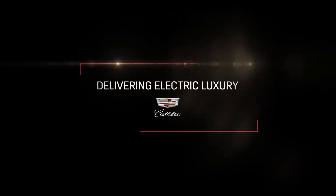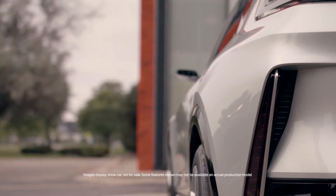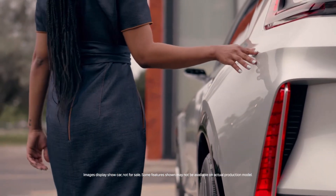As we strive for the best electric vehicle in the world, we are also making sure that we are providing a true luxury Cadillac. EV luxury is something that takes care of you when you least expect it. It's walking up to a vehicle and having it welcome you and really awaken all of your senses.